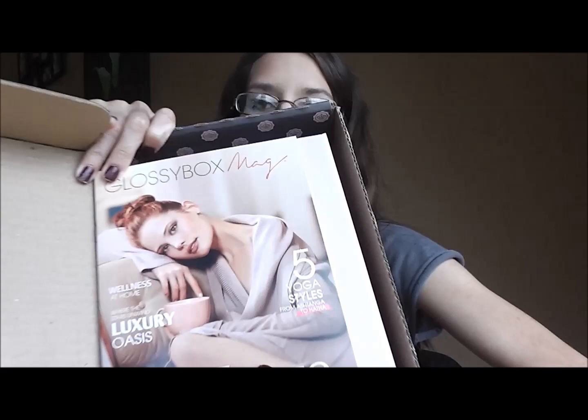Hey guys, it's Nikki! My GlossyBox came today, so it's time for another unboxing. For those of you who don't know what GlossyBox is, it's a monthly subscription service for beauty products. It comes once a month for $21 a month and you get deluxe size samples. I've only done one unboxing so far — this will be my second. If you want to see that one, I'll link to it below. So far I've been really happy with it, so let's open it up!